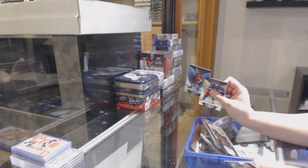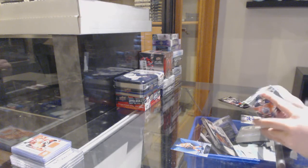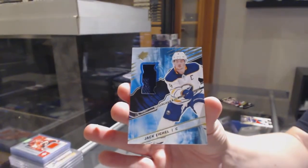We've got a blue of Jonathan Hayes for the Chicago Blackhawks. And we've got a base jersey of Jack Eichel for the Buffalo Sabres.